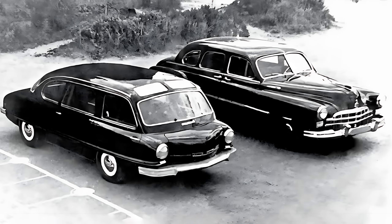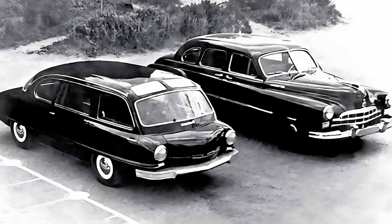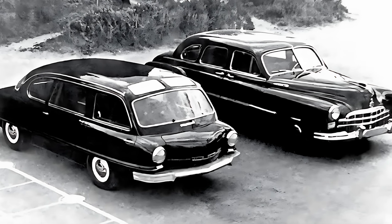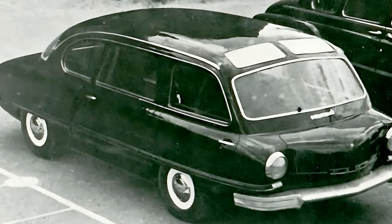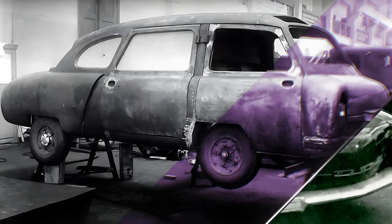The engine was supposed to be a flat-four with fuel injection — but, classic Soviet twist, they couldn't finish it. So they shoved in a reworked GAZ M20 Pobeda engine delivering 63.5 horsepower at 4,100 revolutions per minute. That's right, 63.5 horses — not 63, not 64.